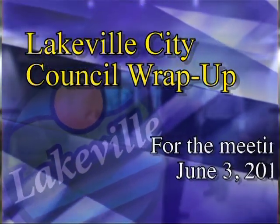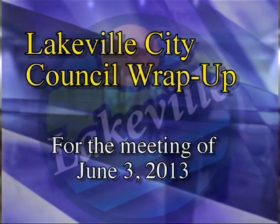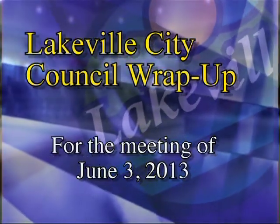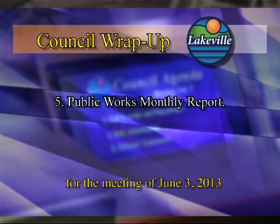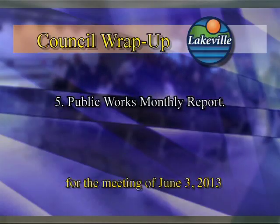Welcome to another edition of Lakeville City Council wrap-up. During this program we will highlight the agenda items presented to the Lakeville City Council at their June 3rd, 2013 meeting. First highlighted item on the agenda is item number five, Public Works Department monthly report. To give the background information on this agenda item is Public Works Director Chris Petrie.